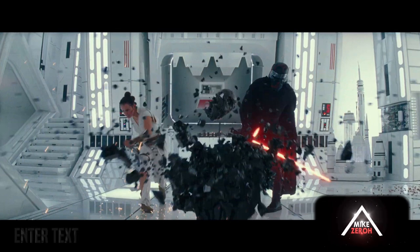Yesterday was a big day to be a Star Wars fan as the official Rise of Skywalker final trailer made its debut by Disney and Lucasfilm on ESPN during Monday Night Football at halftime. A lot of fans were either very underwhelmed or very excited about the trailer and what's coming our way from director JJ Abrams. This is Mike Zero — make sure to subscribe if you're new to the channel.